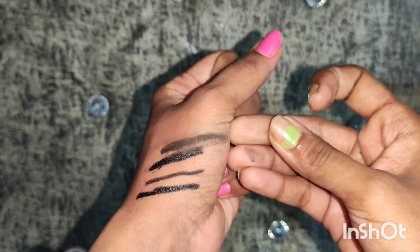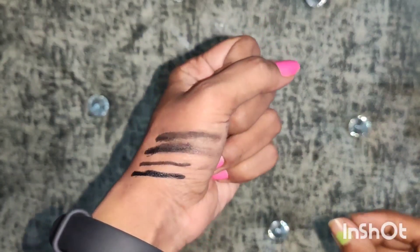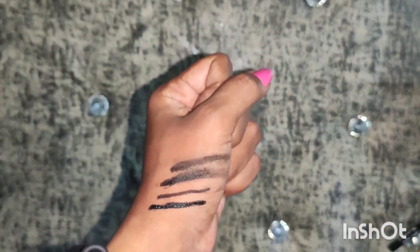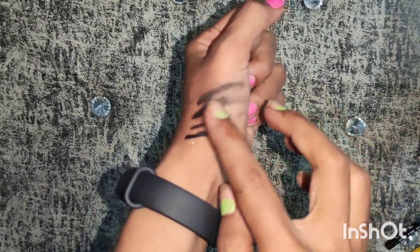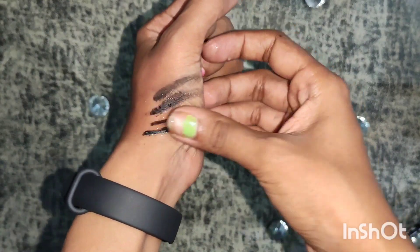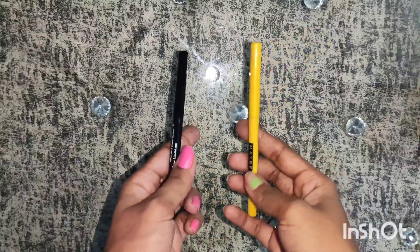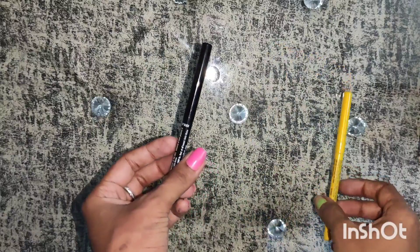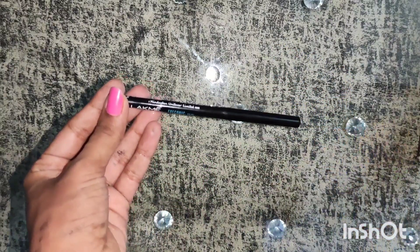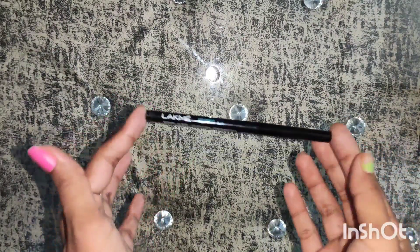Now let's test the smudge. After testing, they both are smudge proof — there are hardly any differences between them. Let's also do a waterproof test. They both are waterproof as well. There is hardly any difference in the waterproofing and smudge proof tests. This is my opinion, but you can go with a different one — the choice is yours. My recommendation is that you go with the Lakme Iconic Kajal.